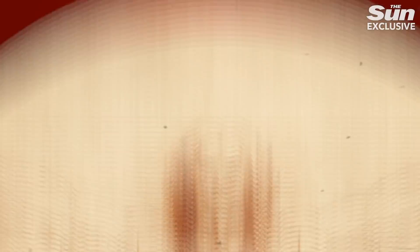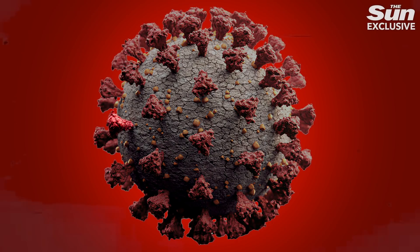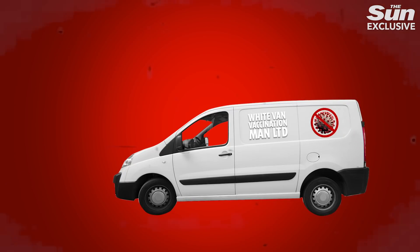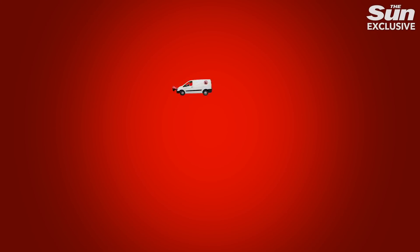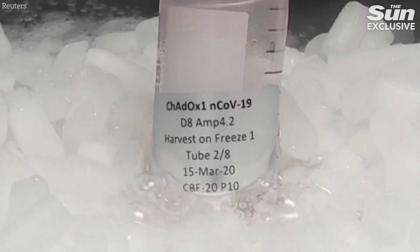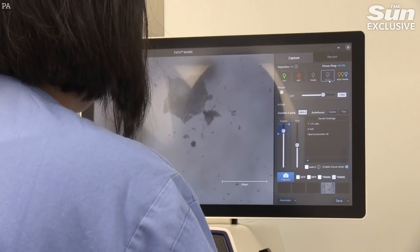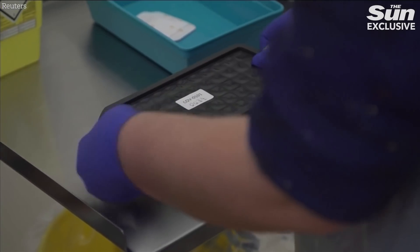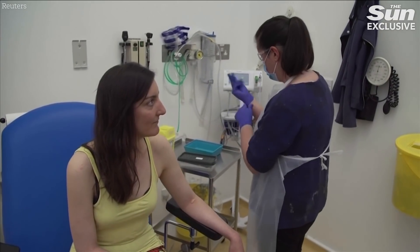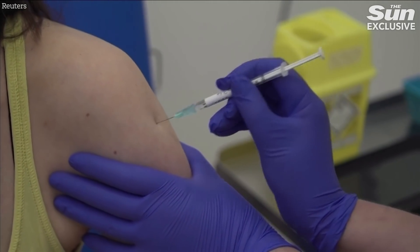Once you've identified that spike, you bolt it onto your vaccine platform — the thing that delivers your vaccine. In the case of the Oxford vaccine, that's a different virus called a chimpanzee adenovirus, which normally causes common colds. They have genetically modified this chimpanzee adenovirus to carry the coronavirus spike, and when given to humans, it should generate an antibody response and hopefully result in protection.